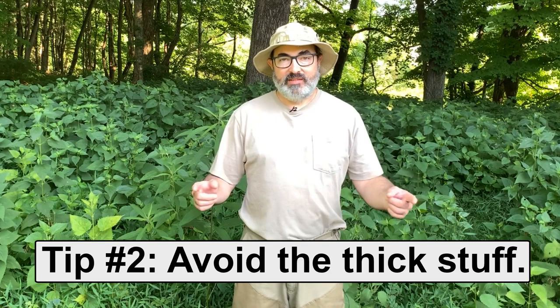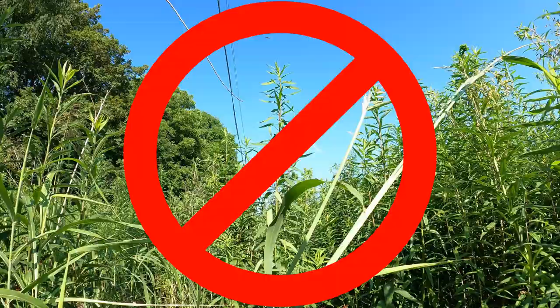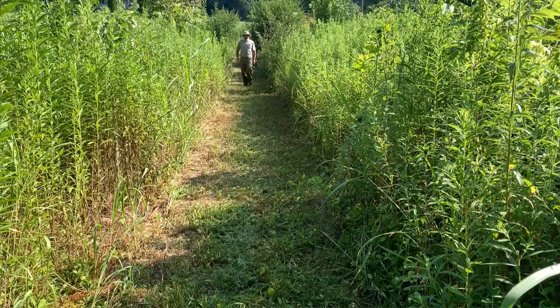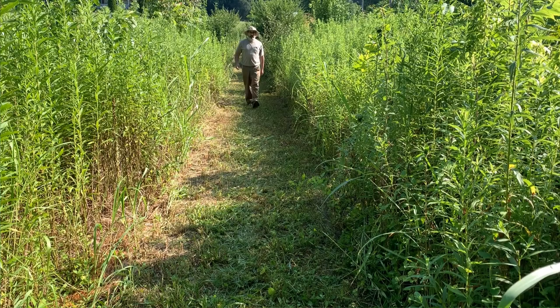Tip number two: avoid the thick stuff. If you don't have to crawl through thick brush and weeds, don't. It sounds simple enough and sometimes you can't do it, but it will reduce your tick load. Also, when you're walking down a mowed trail, stay in the middle of it so you're not brushing against the weeds on the sides. This will help keep ticks from getting on you.